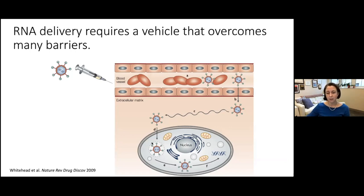Endosomal escape is one of the most challenging parts of the delivery process. It's estimated that even the best delivery materials escape the endosome only about two to three percent of the time. If this escape happens, the RNA reaches the cytoplasm, where siRNA can interface with the RNA interference machinery, or mRNA can interface with the translational machinery to produce those proteins.